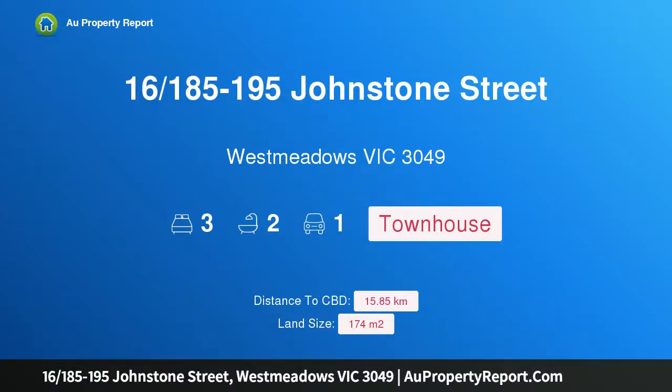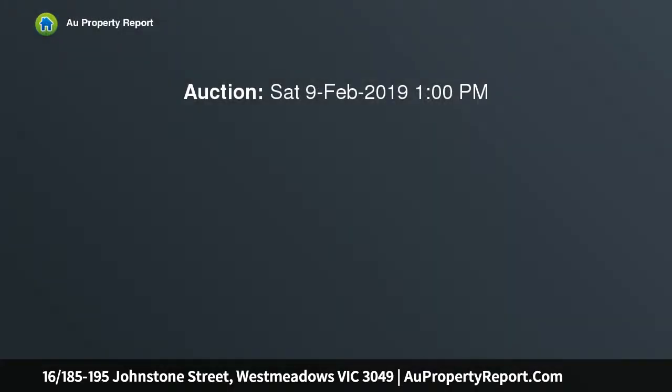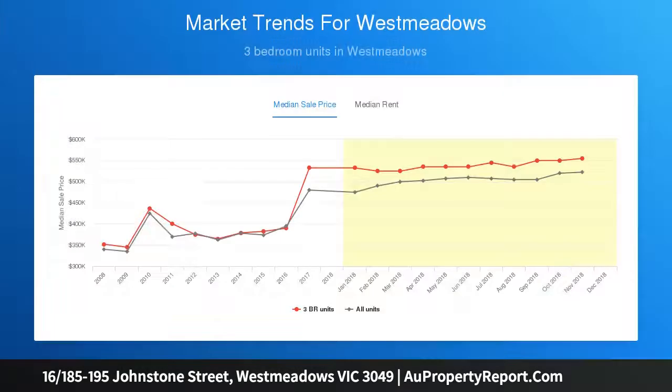I am glad to introduce property 16, 185-195 Johnston Street, West Meadows, Victoria 3049 — the perfect first home. Deceivingly small from the pavement until you walk in the front door, this modern three-bedroom townhouse situated in leafy, country-style West Meadows is as spacious as townhouses come. Inviting is an understatement, but locale reigns supreme.